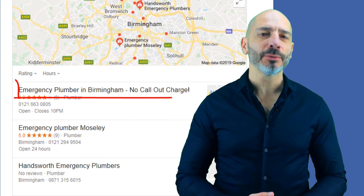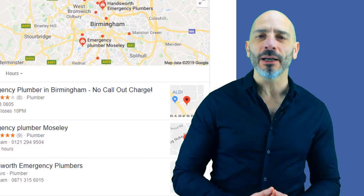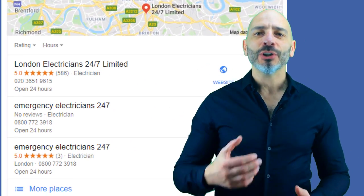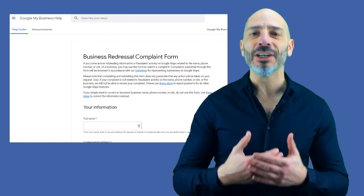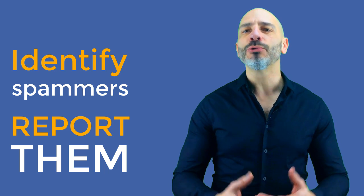A lot of local businesses use dirty tactics to rank in Google Maps illegitimately. At best they use keywords in their business titles, which shouldn't be there as it violates Google's guidelines. At worst, they create fake listings so their business ranks in multiple locations even if they don't operate there. As a result, your business may be outranked by these unscrupulous people, robbing you of valuable visitors you could turn into customers. Google has been notoriously bad at tackling these fraudsters but has finally woken up and introduced a new way to fight against them. In this video I'm going to show you how to identify those spammers and how to report them directly into Google My Business.